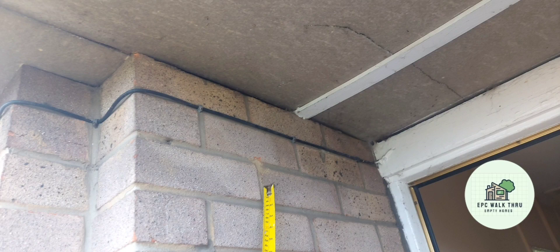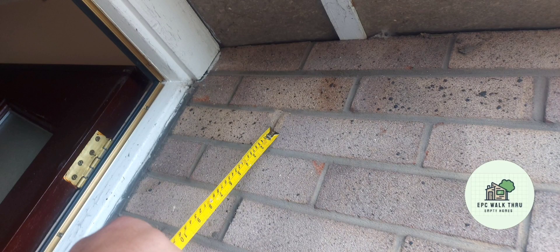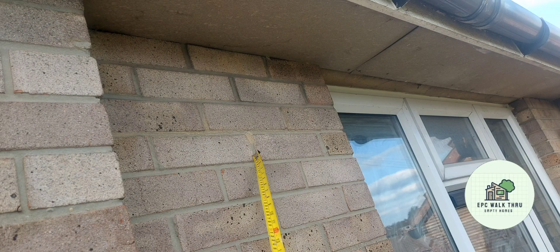Cavity wall insulation drill holes are present on the outside of the property here, here, and here. The front door also has some draft proofing strips.